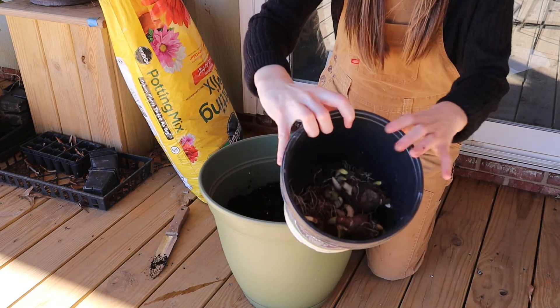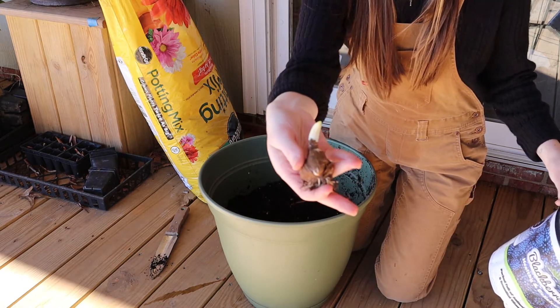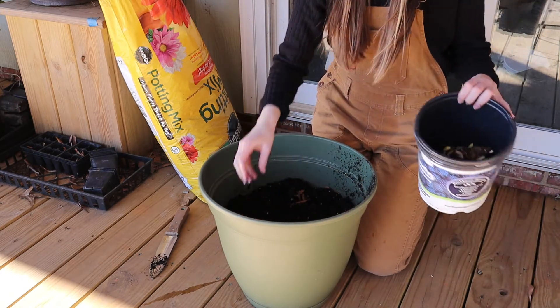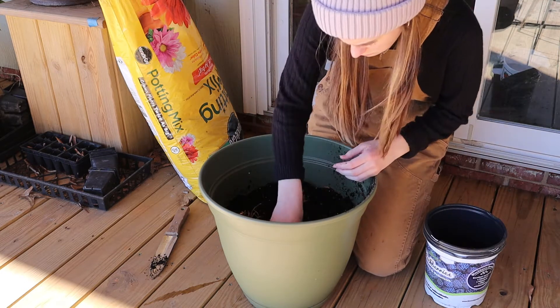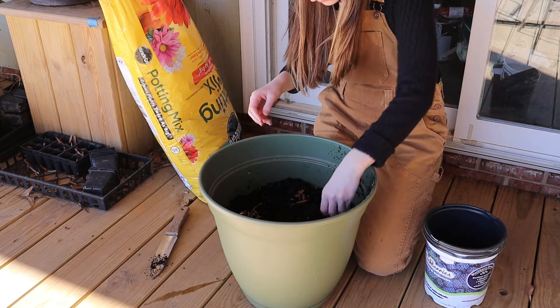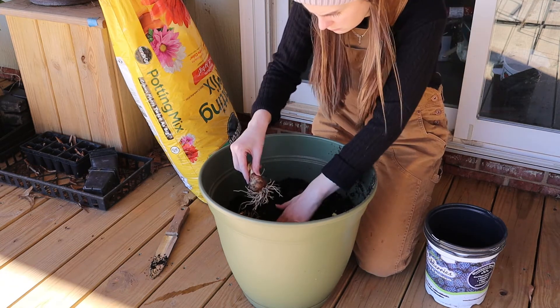Here I'm planting some daffodil bulbs about 6 inches from the surface and planting pansies on top of them. They will actually grow up through the pansies in the spring, and since the daffodils are quite taller than the pansies, it will create a staggered display of colors that I can't wait to see.